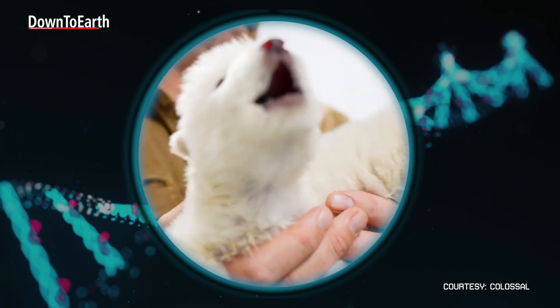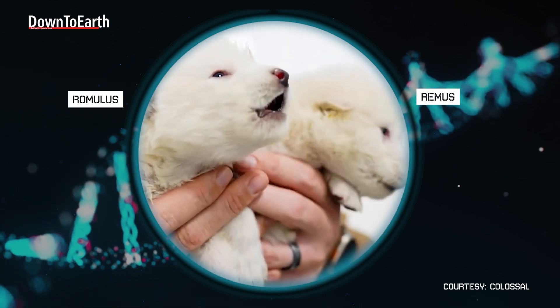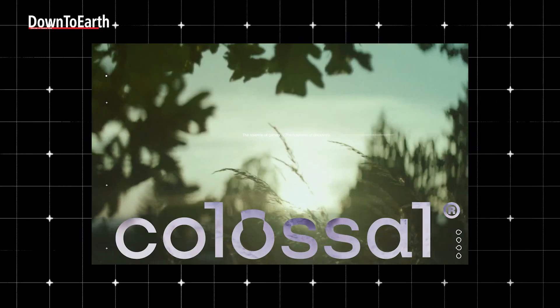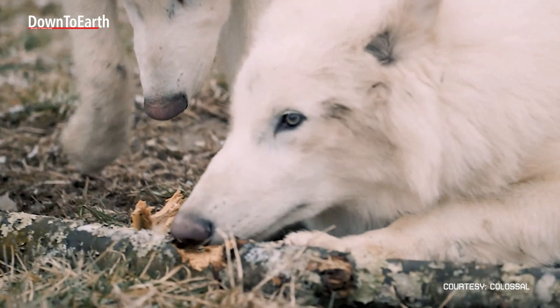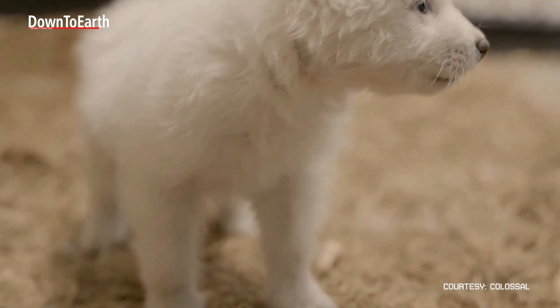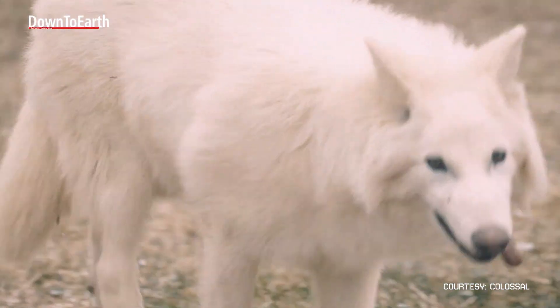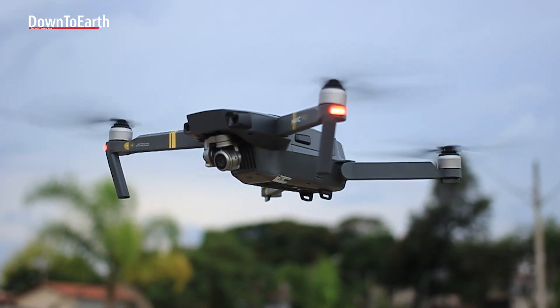This howl is heard by humankind after nearly 10,000 years. Romulus and Remus, the two pups in the video, have been brought to life after thousands of years. These are dire wolf pups, as claimed by Colossal, a biotech company which seeks to reverse extinction. But how did Colossal manage to resurrect an extinct species after more than 10,000 years? And are they really dire wolves, as Colossal claims? And finally, the perennial question that underlies most human inventions — is this even ethical?